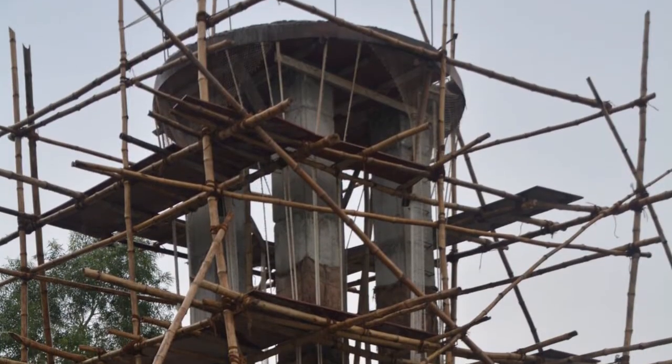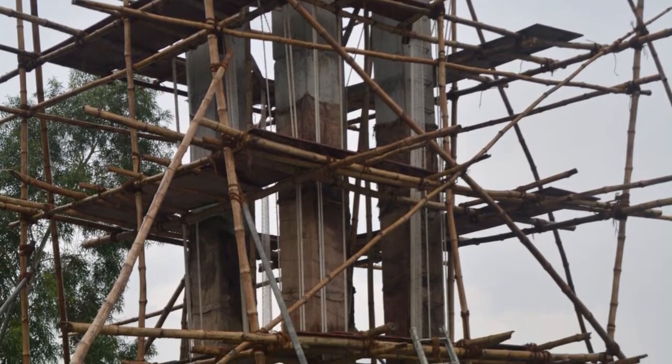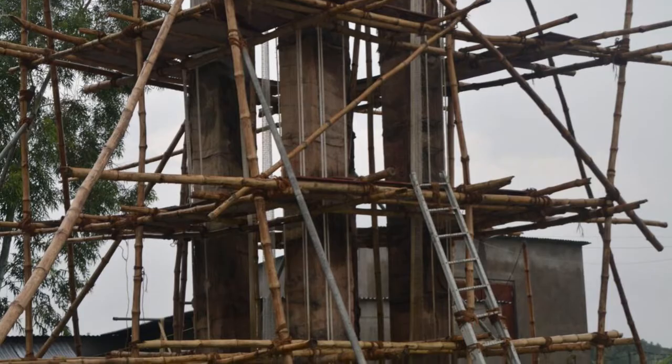The Sundarbans tower, despite being built on clay which liquefies when it rains, has withstood the recent Nepal earthquake and cyclonic conditions.